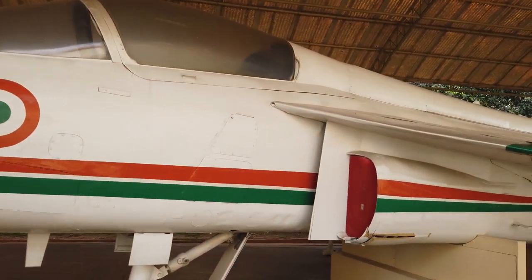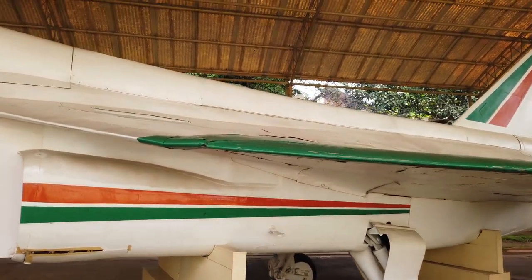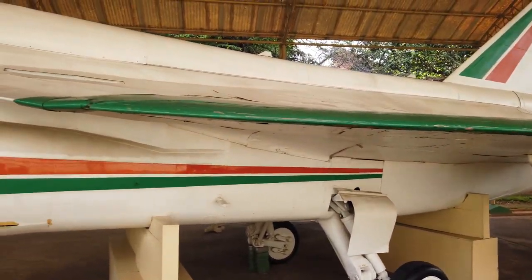This is the Light Combat Aircraft, designed and developed by the Aeronautical Development Agency with active participation of HAL. It is a single-seat, single-engine aircraft.